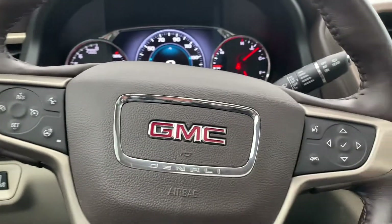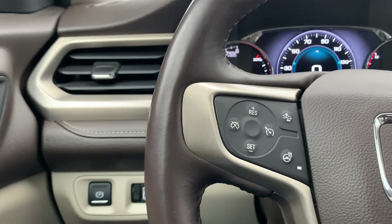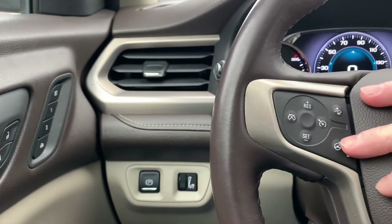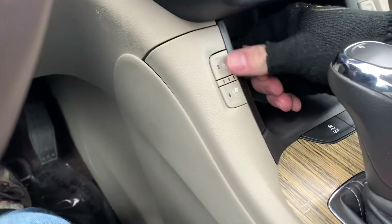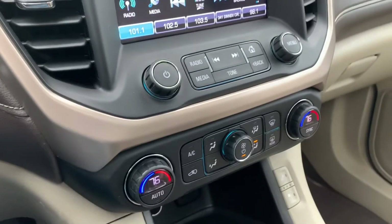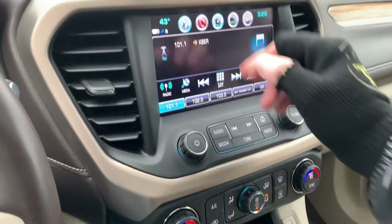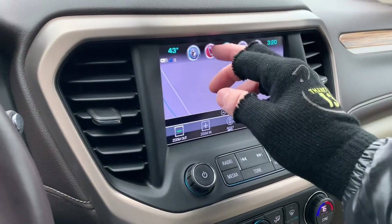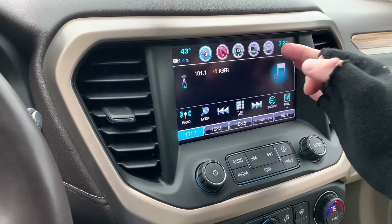You also have your push-to-talk, and you've got your vehicle-to-vehicle sensors and your steering wheel heater. Down here you'll see that you have both vented and heated seats. Here are your comfort controls, your stereo, your navigation, and there's where you can interface with your phone through Bluetooth.